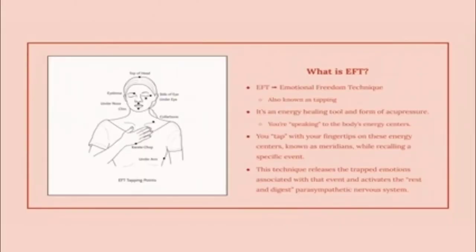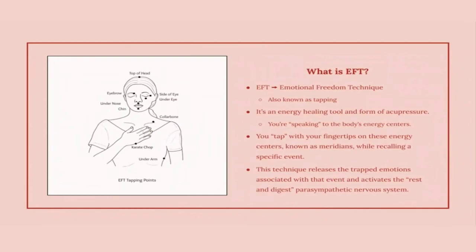Emotional Freedom Technique — it's pretty telling, intuitive. You can kind of gather what this tool is doing, but the word tapping is what I really want to explain. Essentially, tapping is a form of acupressure, so you use your fingertips to tap on various points of your body — as shown here in this picture of this woman: top of head, eyebrow, side of eye, under eye, et cetera. All these points correspond to various meridians.